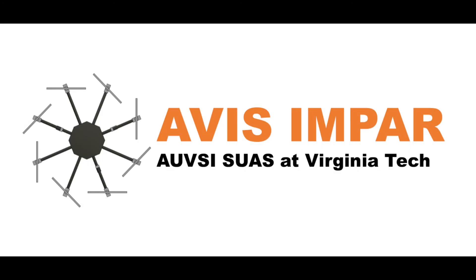Hello and welcome to the flight readiness review for Avis and PAR, Virginia Tech's SUAS design team. Over the next 15 minutes we will introduce you to the team and provide you with a brief overview of our UAS and flight testing to ensure that the craft is mature enough to compete in the 2018 AUVSI SUAS competition.